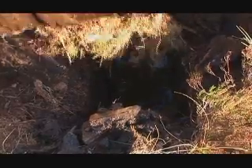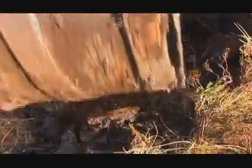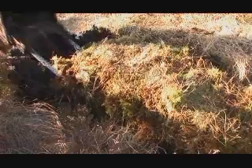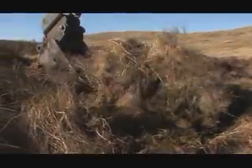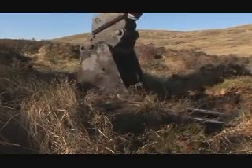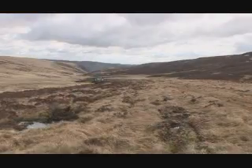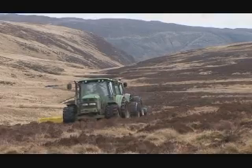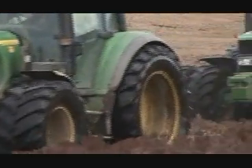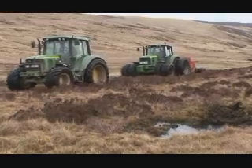A shallow scoop of peat is dug out to allow the bales to be put in. They're then covered with the scooped-out peat and vegetation replaced on the surface. The heather for the bale dams will be collected by mowing two-metre strips on the dry heath habitat adjoining the Blanket Bog. These strips will also serve as fire breaks, protecting the Blanket Bog from fire.